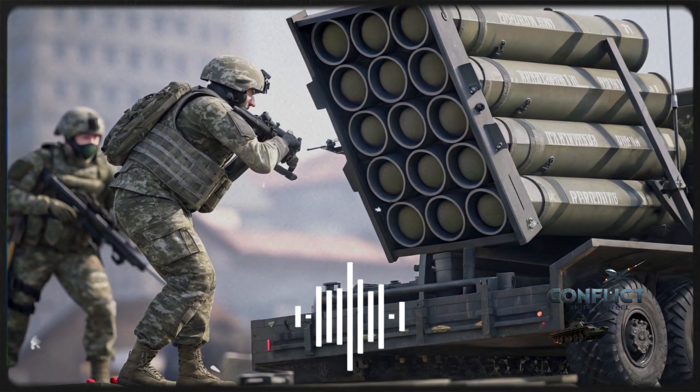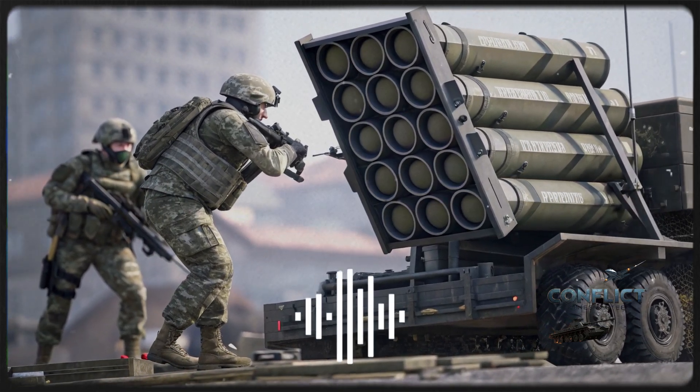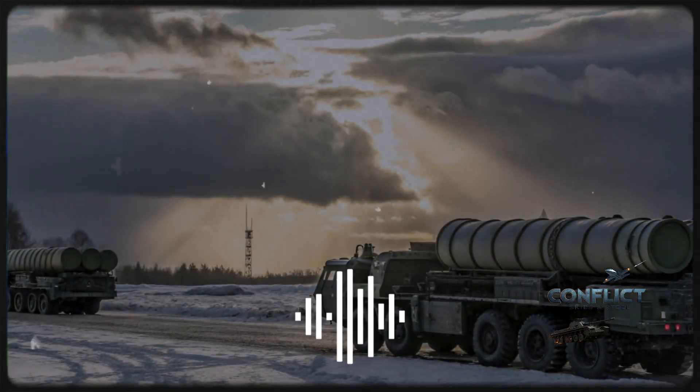The Patriot, on the other hand, is known for its compact yet highly functional exterior setup, developed by Raytheon in the United States. It uses a tractor-trailer system with rapid deployment capabilities, making it easy to reposition during active conflict scenarios.